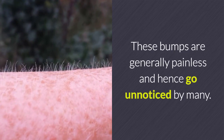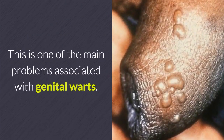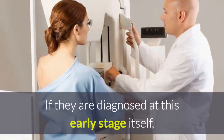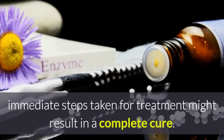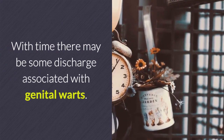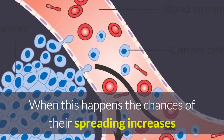These bumps are generally painless and hence go unnoticed by many. This is one of the main problems associated with genital warts. If they are diagnosed at this early stage, immediate steps taken for treatment might result in a complete cure.